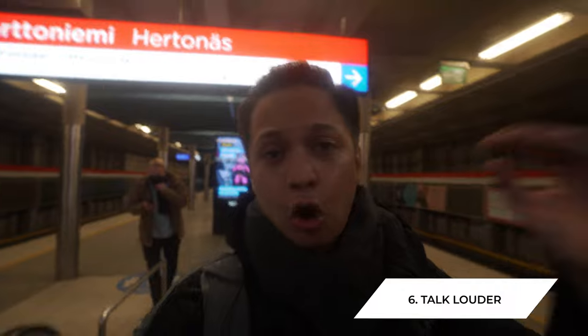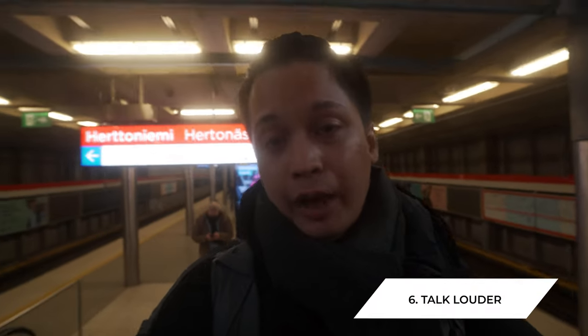The next tip: talk louder. When you speak up, it's a lot easier to hear your own voice and concentrate on what you're trying to say. You'll also feel more confident immediately. Many people vlogging in public feel ashamed and start lowering their voice, which makes them feel even less confident. Speaking up solves both problems.